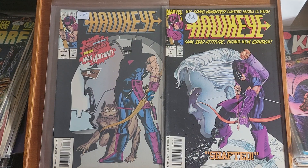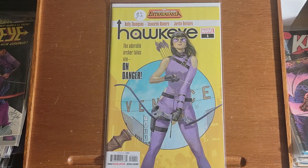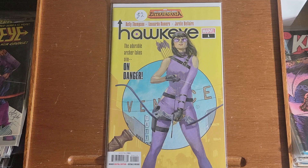This is Hawkeye — this was a limited series. This is issue 1 and issue 3. This is a newer Hawkeye series and I can't remember this character's name, but that's the female version, and this is issue number 1.